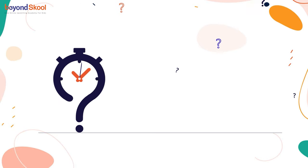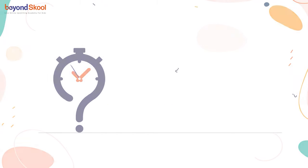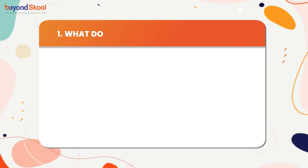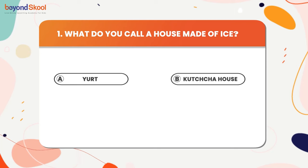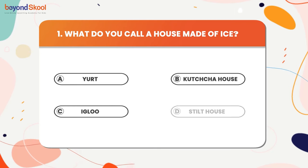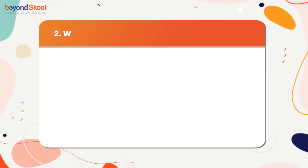Hello everyone, welcome back to our channel. We are here with 25 interesting questions — solve them and let us know how many you got right in the comments below. So let's begin. What do you call a house made of ice? The answer is igloo. What type of bird lays the largest eggs? The answer is ostrich.